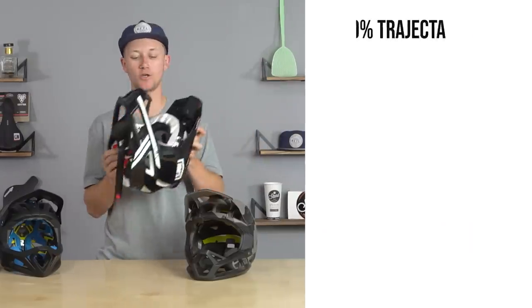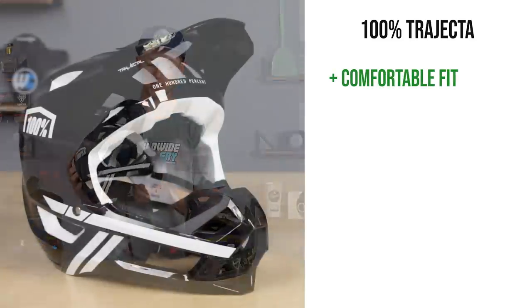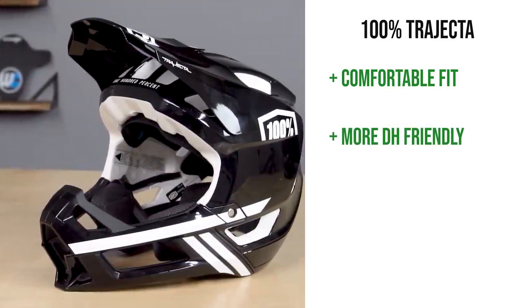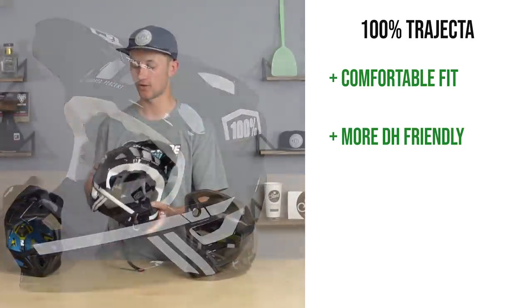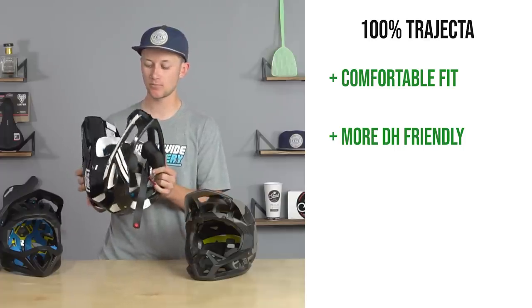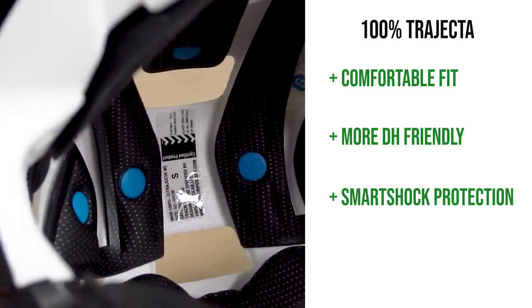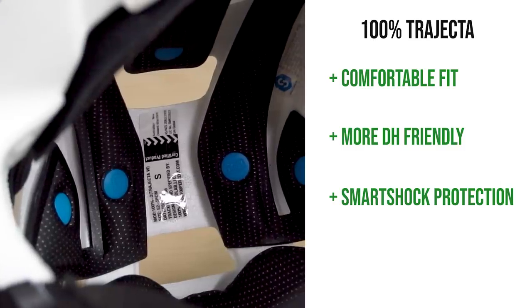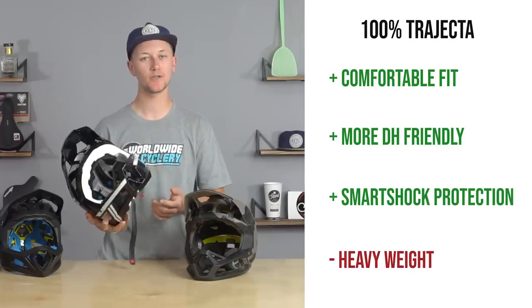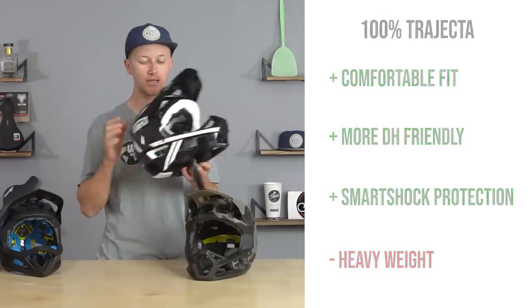Last up, pros and cons for the 100% Trajecta. The pro is how comfortable it is and the fit — I thought it might have been the most comfortable for shuttles and bike parks of all these helmets, super comfortable and secure on your head. It doesn't quite feel as light as some of the others, but if you're going for an all-in-one helmet this is a solid option. It also has a unique impact protection system with little suspension elements that help on multiple impacts or sideways impacts — not MIPS, but unique to 100%. The con is it's the heaviest in the pack and you can feel that while riding.